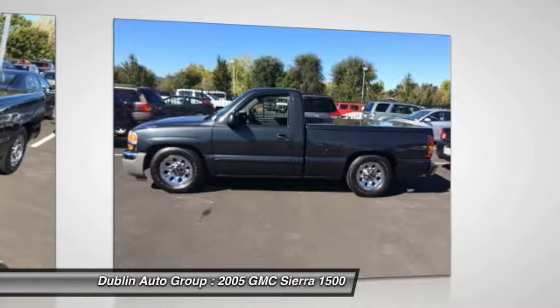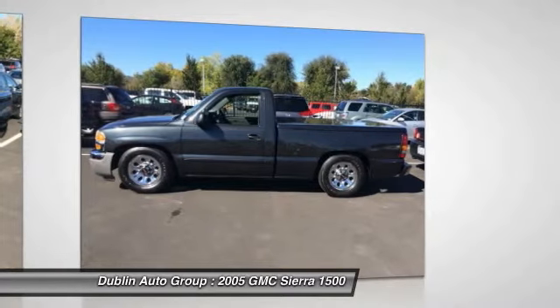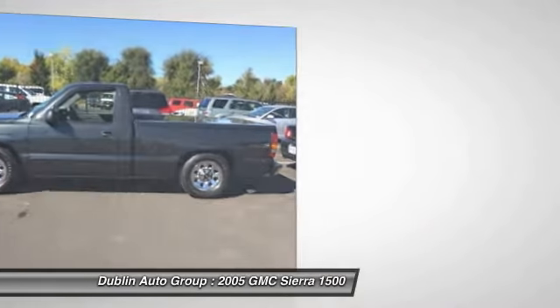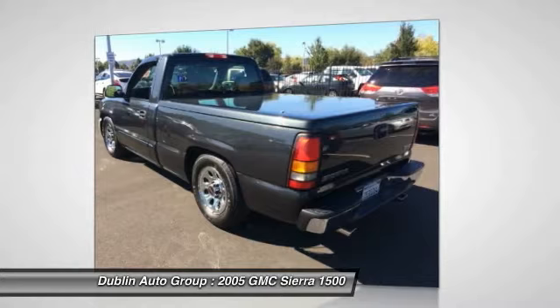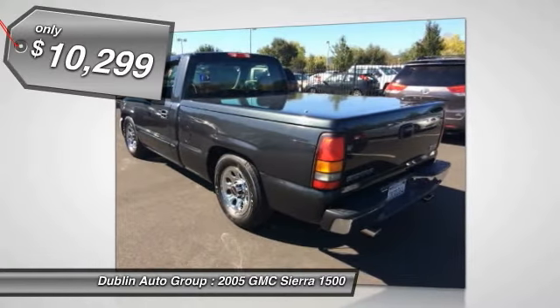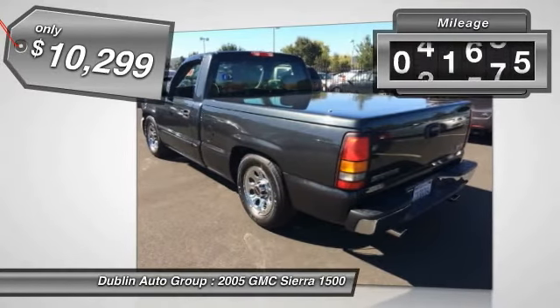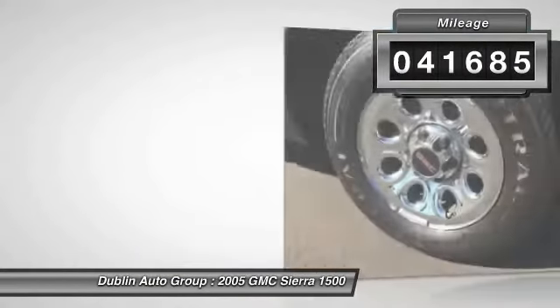Sierra 1500 now comes standard with a Vortec 6.2 liter and 5.3 liter V8 engine and an electronically controlled automatic transmission that combines high max hauling capability with precise control, and is priced below $15,000. This vehicle has less than 45,000 miles.